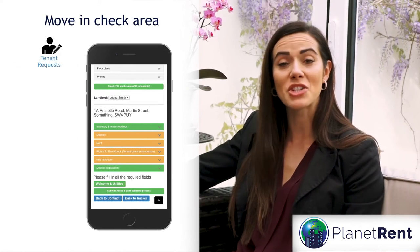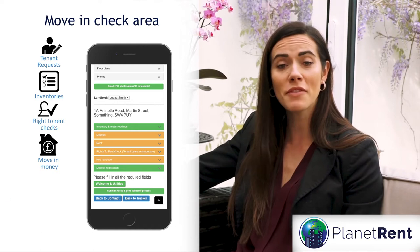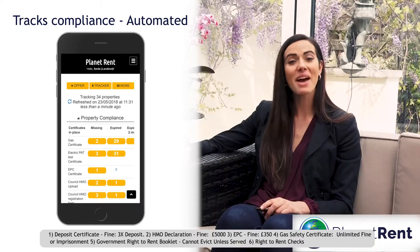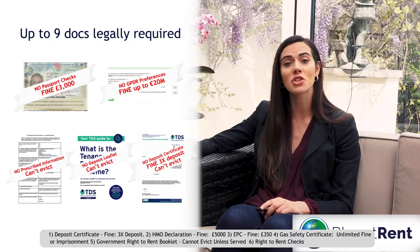The move-in check area manages tenant requests, inventories, right-to-rent checks, move-in money, keys and deposit registration. Every tenant gets a professional welcome. The app tracks compliance and sends the required documents to tenants at the right time, protecting you from exposure to multiple fines.